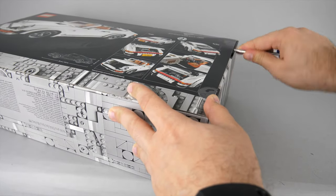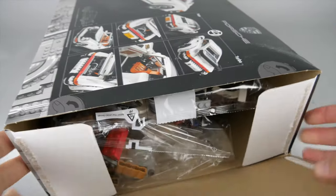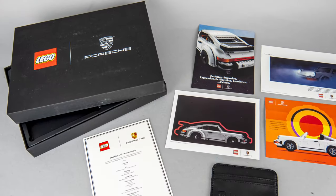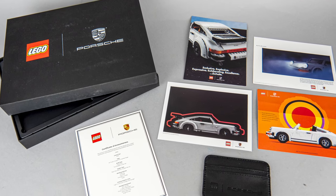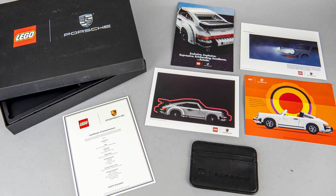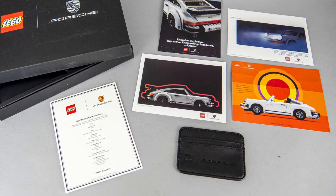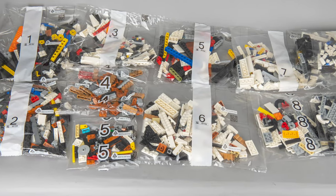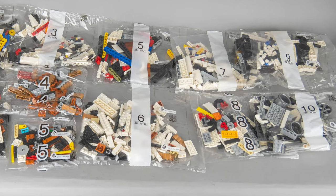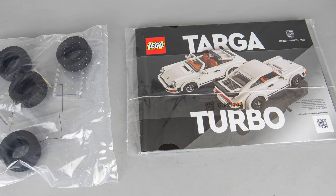Now let's open the box! The set has been available since the 1st of March; the price is 129.99€ or 149.99$. There was a nice VIP welcome pack offered for the first few lucky buyers, but unfortunately that story was a real mess. In the box we find 11 numbered bags, numbered from 1 to 10 but only number 5 has 2 bags. Apart from these there's another unnumbered bag with the tires and the windshield, and the manual.